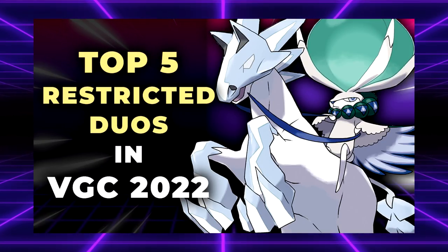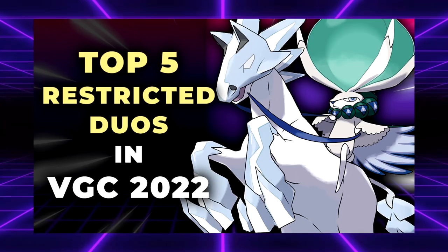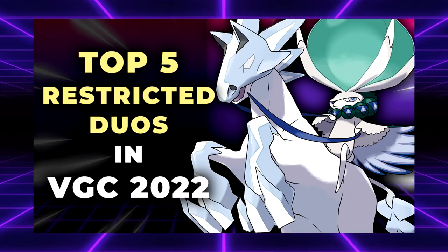What's up everybody, welcome back to the channel and welcome to another Pokemon Sword and Shield VGC 2022 video where I'm going to be talking about my top 5 picks for the best restricted duos in the VGC 2022 format.